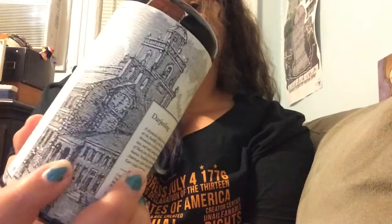Smells very good — not that you can smell it because Smell-O-Vision and YouTube don't exist yet. It's got some pictures of Independence Hall in Philadelphia. That's really cool. Tastes very good. I like it a lot. You can pick it up in the Ben Franklin gift shop.